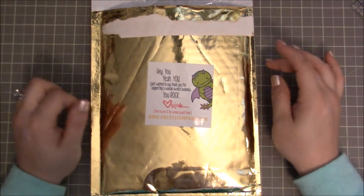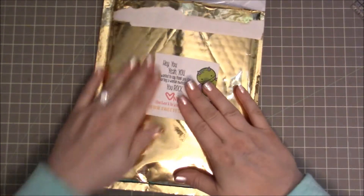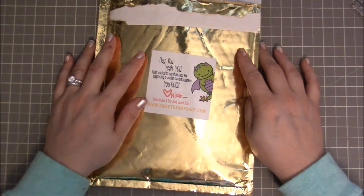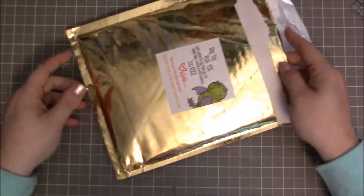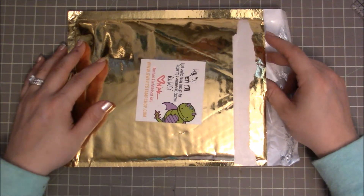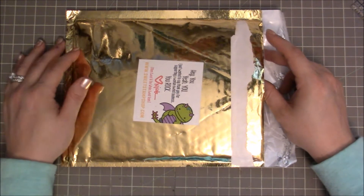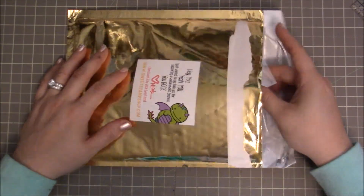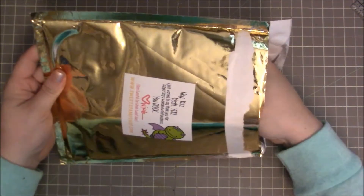First of all, I love the gold mailer as always — it's so cute. And then the really scary part is their new release is coming out in just a few days, so I'm going to have to be purchasing some more of those. I opened it up and here are the stamps that I got.